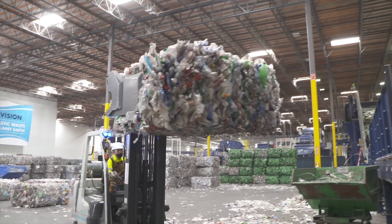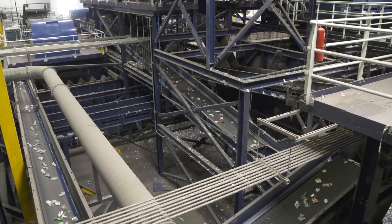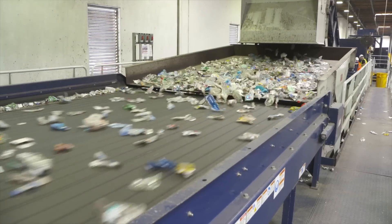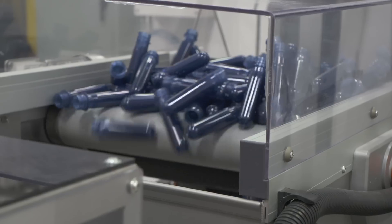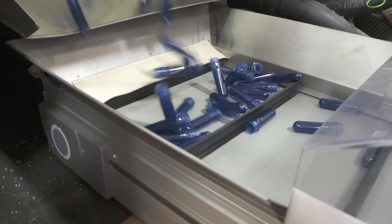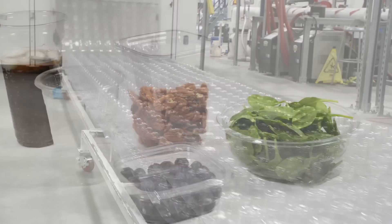We start with baled post-consumer PET — picture a big hay bale, but it's a bale of PET that weighs 1,000 to 1,200 pounds. We process it through sorting, grinding, washing, decontamination, solid stating, and raising the IV. Then we put the material right back into preforms for bottles, or into sheet, which we then press into thermoform containers.